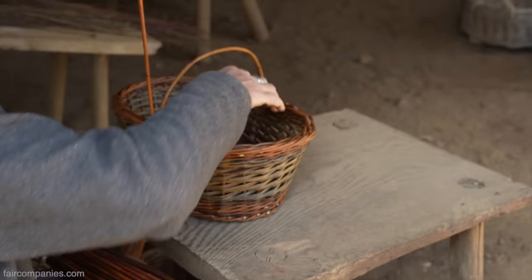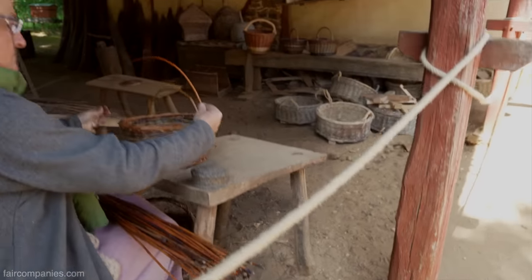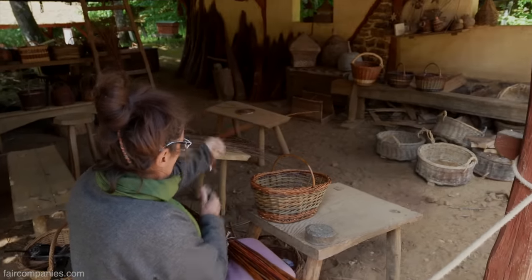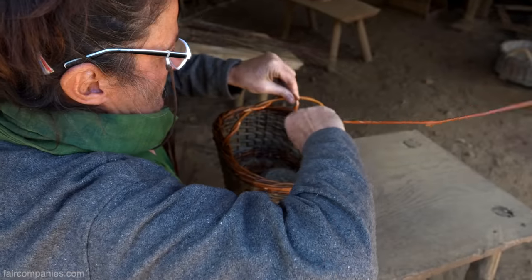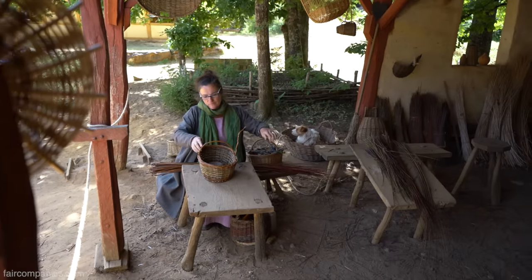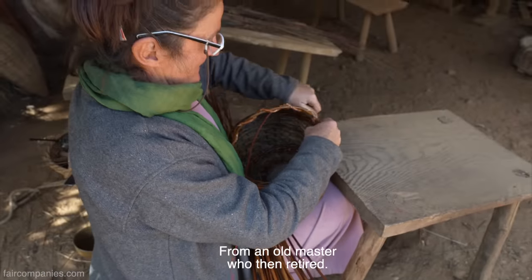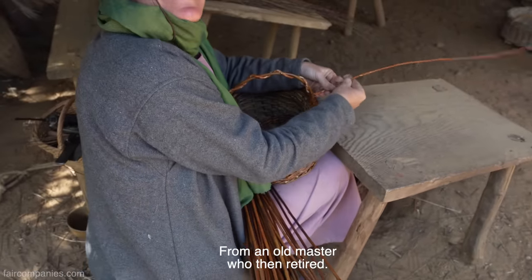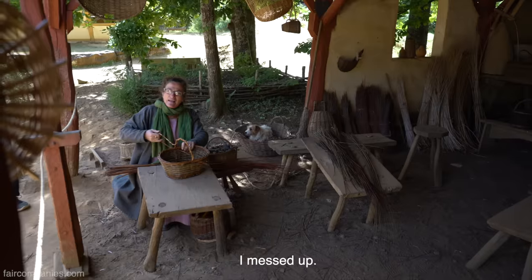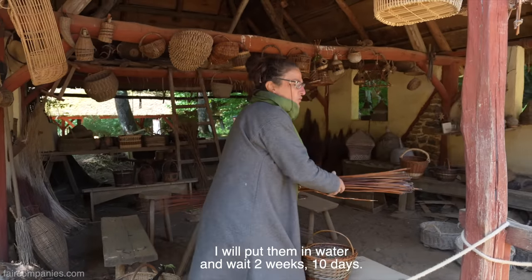This is where Aurelie weaves wicker into baskets. The baskets used on site are the round, handled baskets you can see on the floor of the workshop — they're used to transport mortar and lime. The problem is that the lime in the mortar is corrosive, so she's constantly having to remake a stock of baskets. But these are much lighter and easier to transport than heavy wooden buckets. There is a transmission from our ancient basket weaver who came out of retirement to pass on the knowledge.